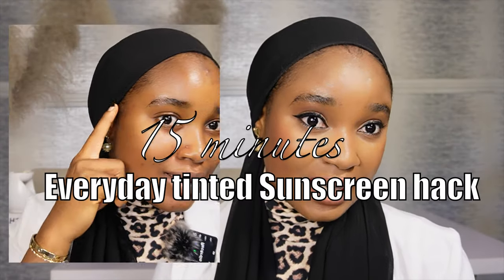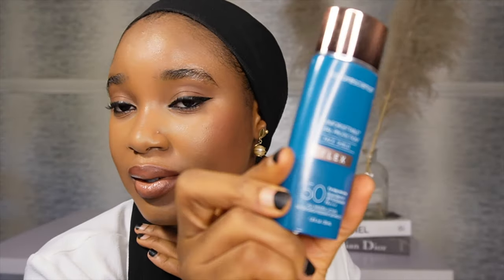Hey buddy, welcome! Today I'm going to be sharing with you my 15-minute tinted sunscreen makeup hack. Yes, I achieved this look using just sunscreen. So if you've been looking for a way to replace your everyday makeup with a sunscreen look, which is more beneficial for you, then keep on watching — this is what the sunscreen gave us.